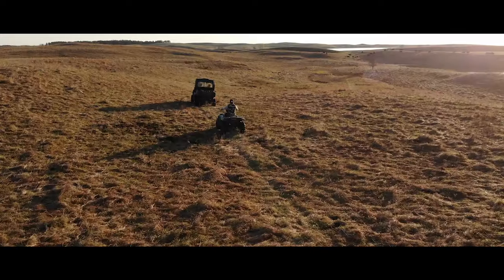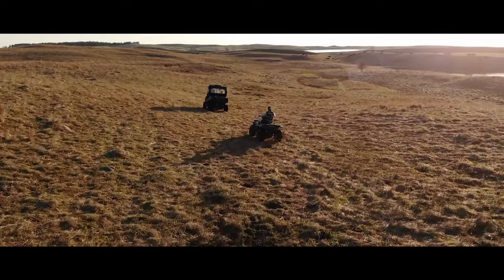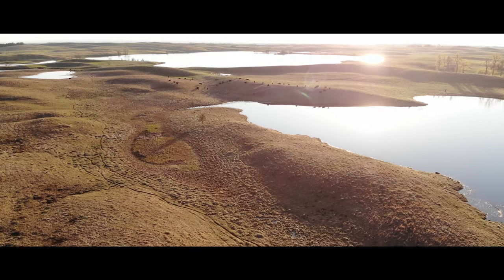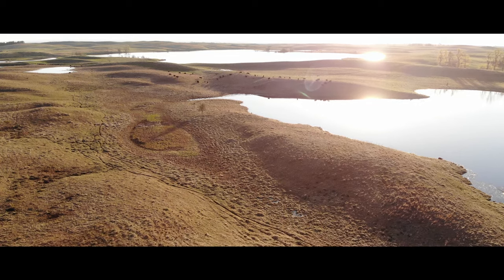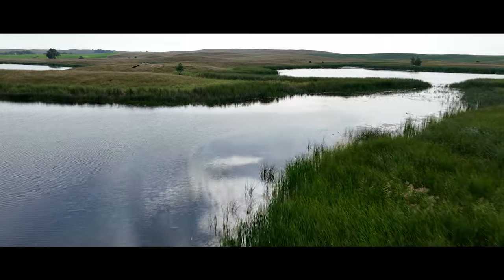A big part of what we do is find ways to work with farmers and ranchers to keep those habitats intact on the upper reaches of the watershed. It helps the landscape manage the water when we get heavy rainfall events or heavy snowmelt events. It also makes better habitat for all sorts of species of wildlife and birds.